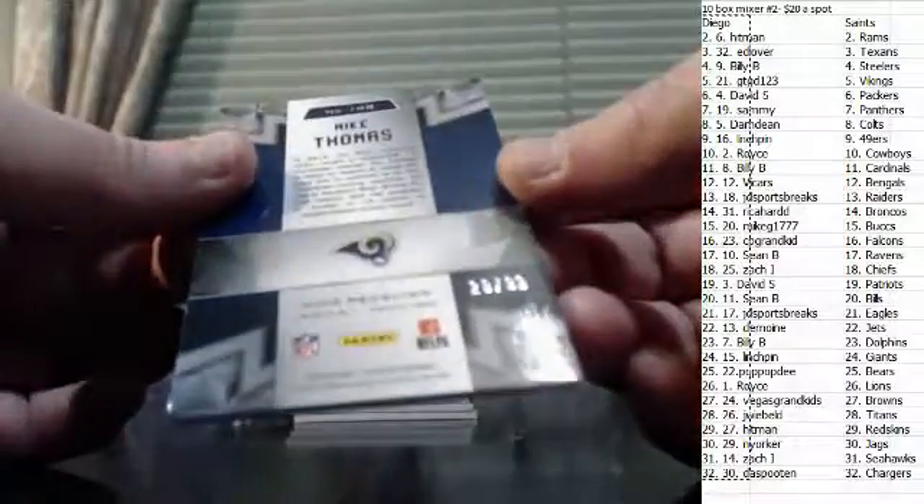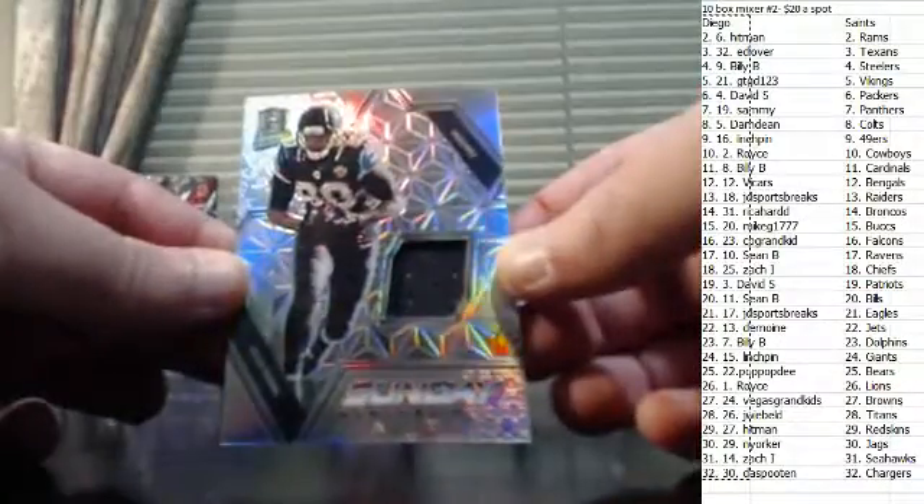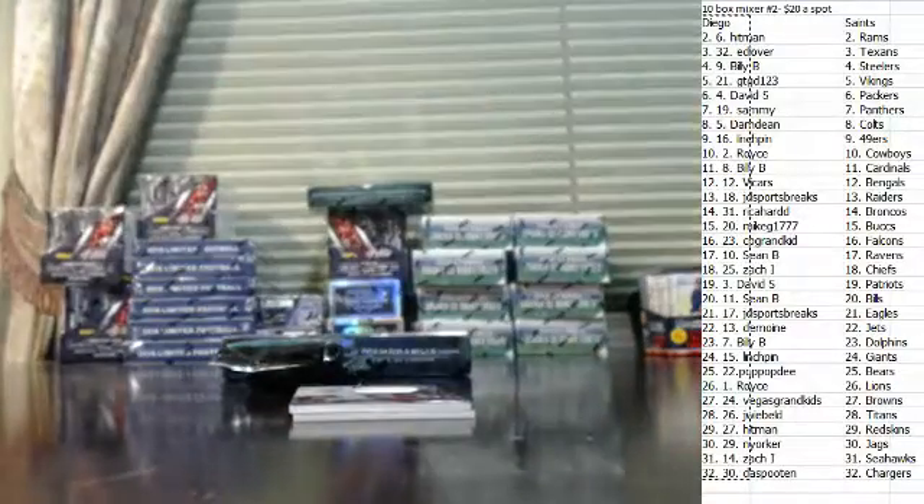Mike Thomas for the Rams, numbered to 99. Julius Thomas jersey, numbered to 99 for the Jags.